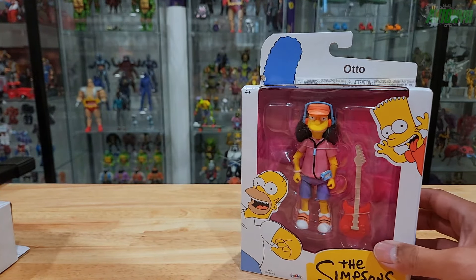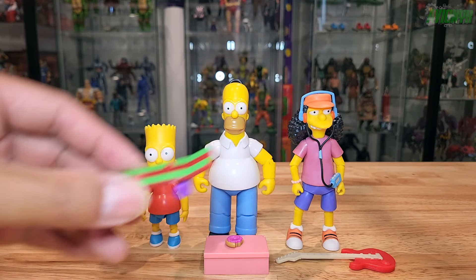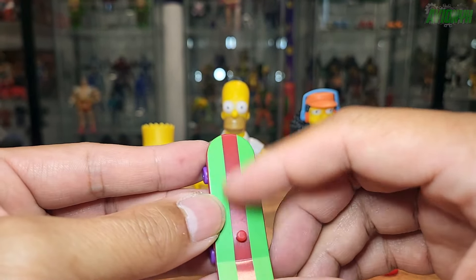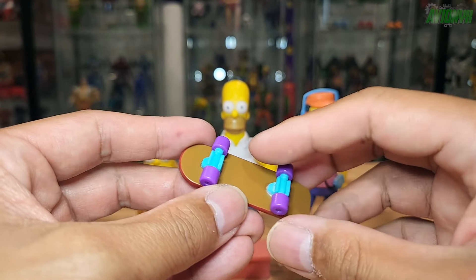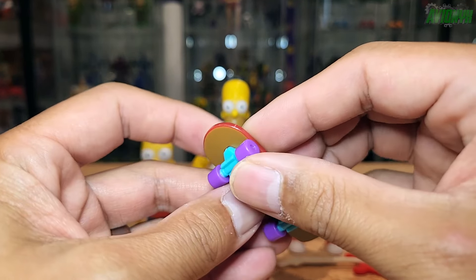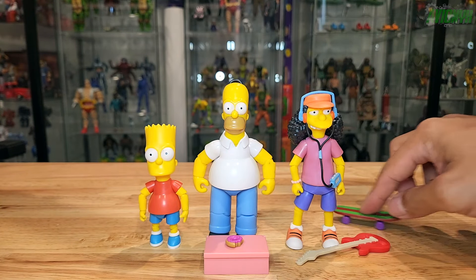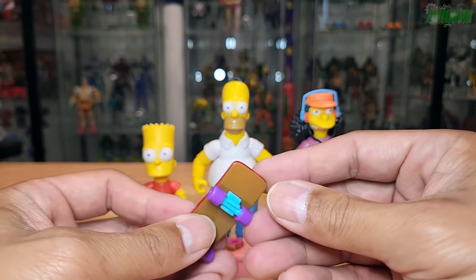Now let's go ahead and open all three up. First, let's take a look at all the accessories. Bart comes with his skateboard that includes a peg for one of his feet. It's got a red and green striped surface on top, and on the bottom it's brown. The skateboard trucks are light blue with purple wheels, and the wheels do spin — but it's not free spinning with bearings or anything. It's a skateboard for Bart.